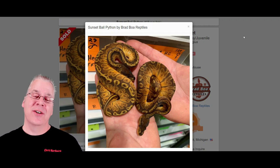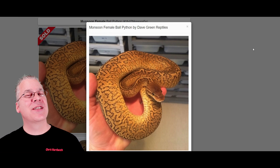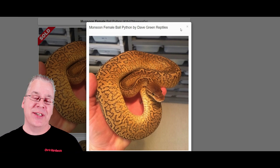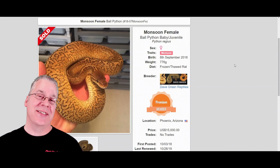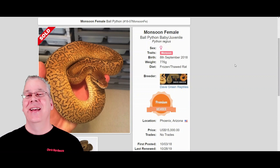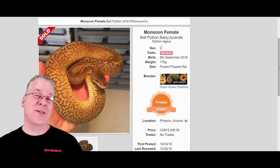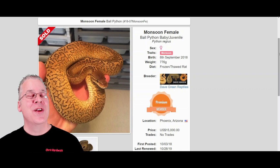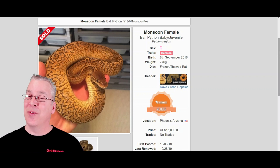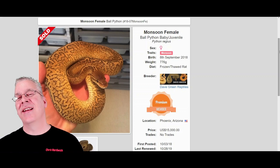The final morph is the monsoon, which is on par with the sunset and actually a step above it price-wise — this one sold for $15,000. It's a recessive morph that's pretty much brand new on the market. You could buy three sunsets for the price of one monsoon. This one is really going to hold its price long term — it's a high-end specialty morph probably for people who are seriously into breeding ball pythons and can free up money from other sales to invest in something like this.